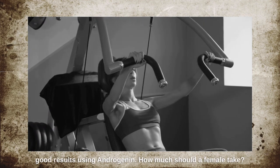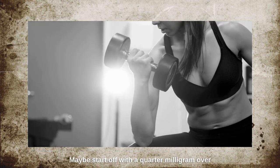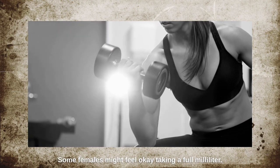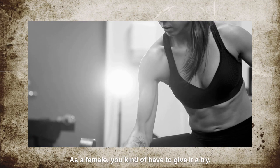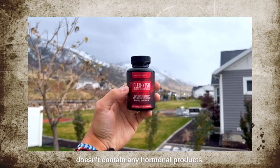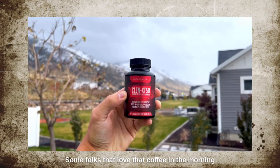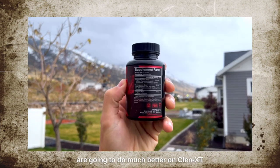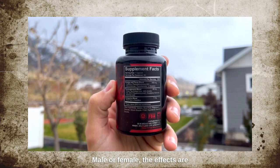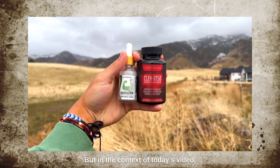How much should a female take? There's 100 milligrams per cc in the bottle. Start off with a quarter cc over a few days, assess tolerance, then go up to half. Some females might feel okay taking a full milliliter — you have to try and assess. Clen XT50 doesn't contain any hormonal products; its ingredients work the same on men or women. It's really about your tolerance to stimulants. The effects — fat burning, energy — are the same, so the Anabolic Shred Stack works for both. Women can use it, no problem.